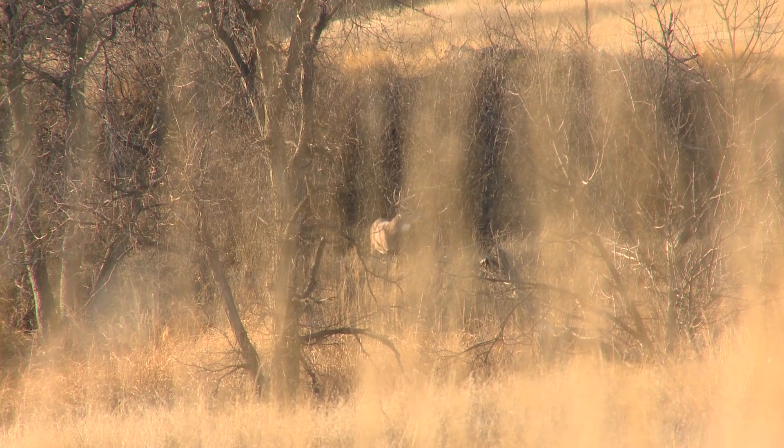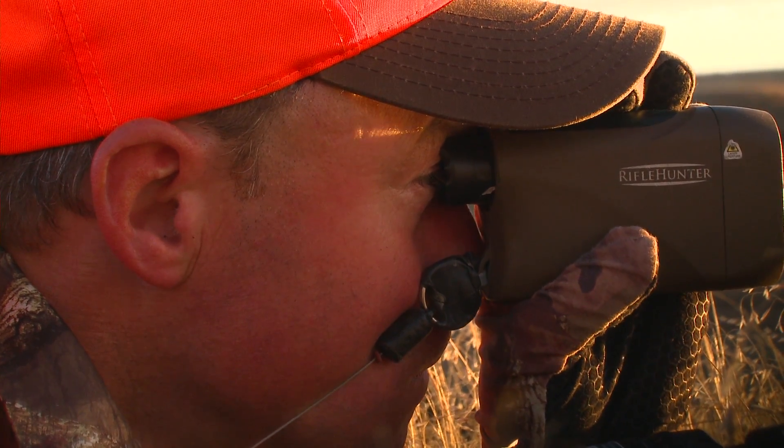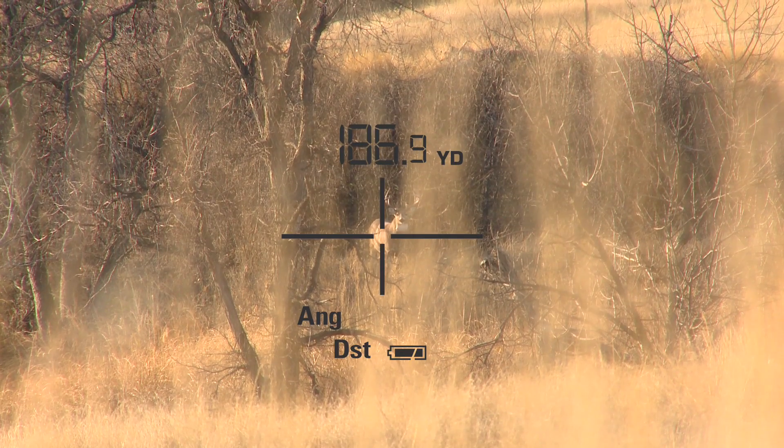The next thing I like about this rangefinder is the fact that it can read your target right through grass. How many times have you had a big buck standing out there on the edge of a food plot where there's a little bit of switch grass and you can't get the reading because it's trying to pick up the grass?